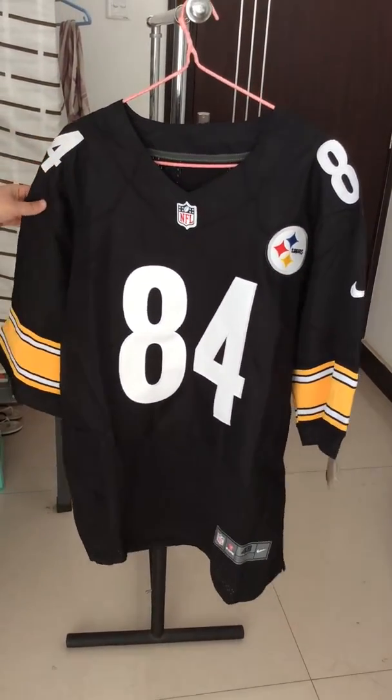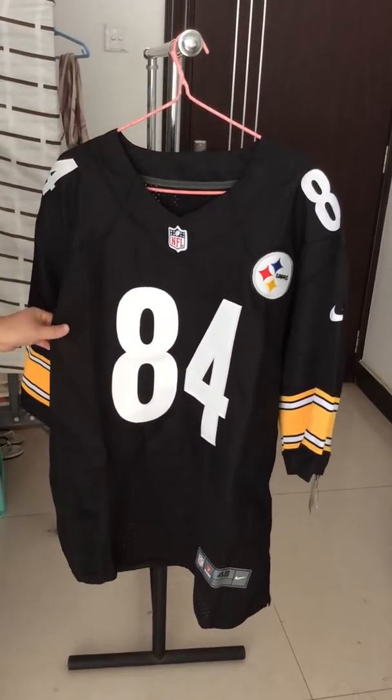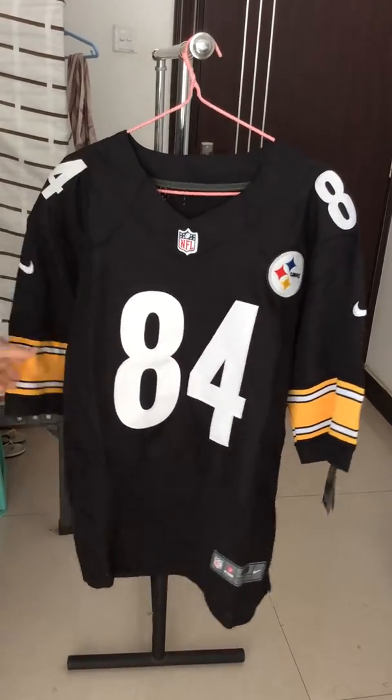Let's look at the jersey. As you can see, this jersey is made of three colors. The main color is black, also with some yellow and white.